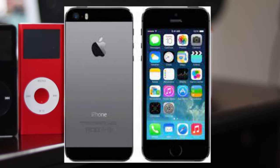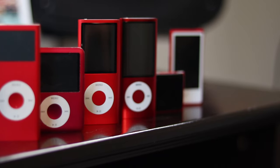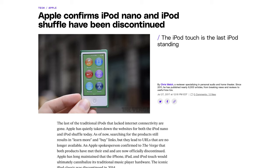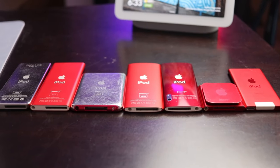The Nano didn't get another update until 2015, when it got a new coat of paint. The pastel shades of 2012 were replaced with a brand-new gold finish and deeper shades of blue, pink, and space gray, along with the red and silver models remaining in the lineup. This was the last time the iPod Nano saw any updates, and two years later, the iPod Nano was discontinued.